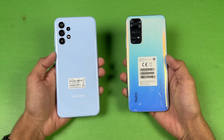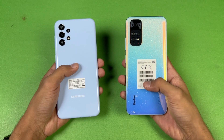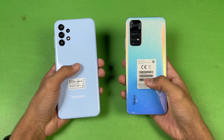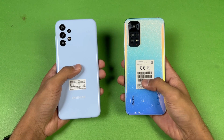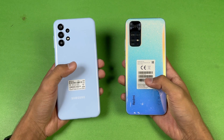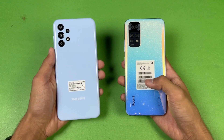Hey guys, what's up? I am back with a new video and it's time to do a speed test comparison between the Samsung Galaxy A13 vs the Xiaomi Redmi Note 11. The Xiaomi Redmi Note 11 is powered by the Snapdragon 680 processor with 6GB of RAM, while the Samsung A13 is powered by the Samsung Exynos 850 processor with 6GB of RAM as well.